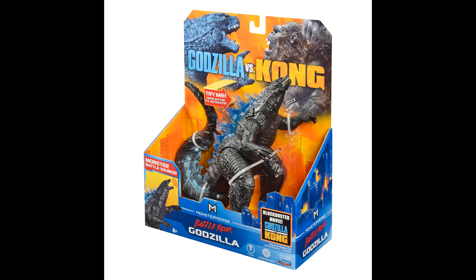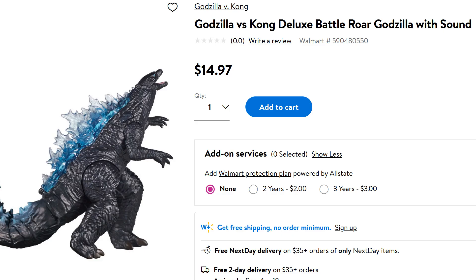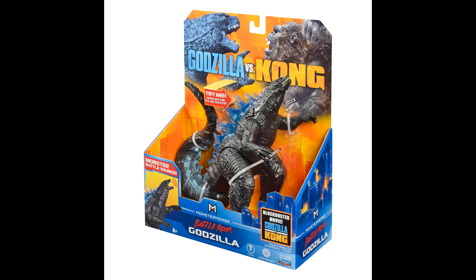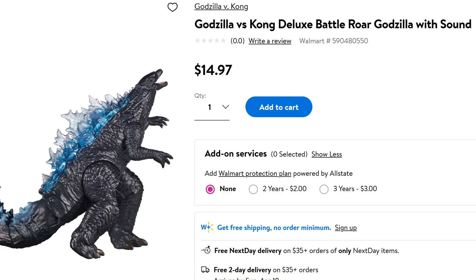And if you want to get free shipping from Walmart.com, I think what you have to do is spend at least $35. So you could buy, I don't know, buy some razors or something — find something that you would have bought anyway, and buy that to get the price up to $35.